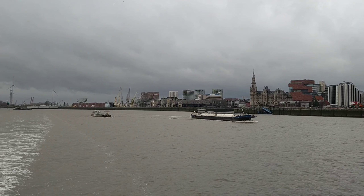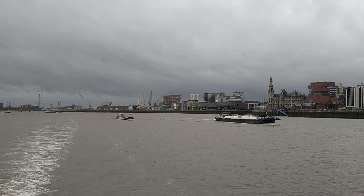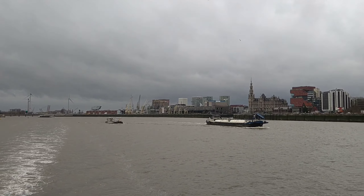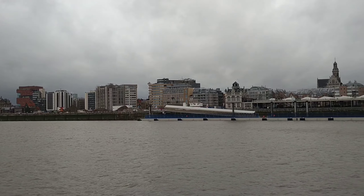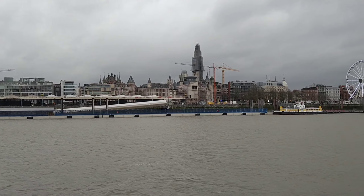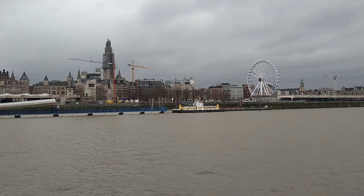This is the Scheldt River — to see the beauty of the city of Antwerpen, Belgium. And also, of course, Belgium is well-known for diamonds and gold. Antwerpen has been known as the diamond capital of the world.